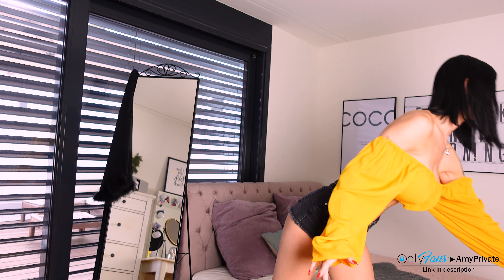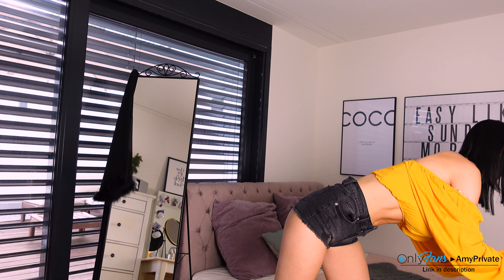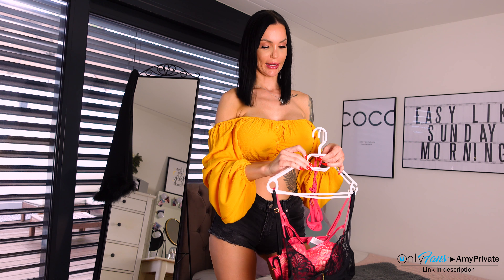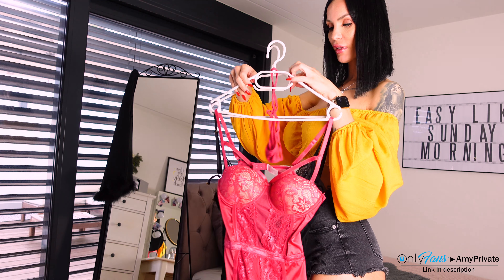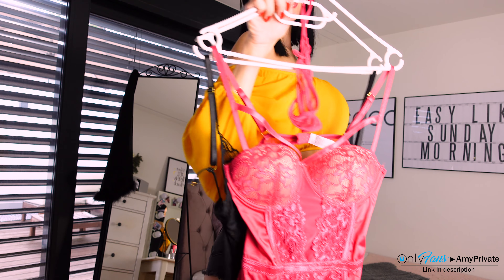Hi, it's me Amy, welcome back to my channel! It's the weekend again, and it's time for a new try-on. Today I'm trying this wonderful lingerie — once in black and once in red. I don't want to waste a minute, so I'll switch into that super cute and beautiful lingerie for you.